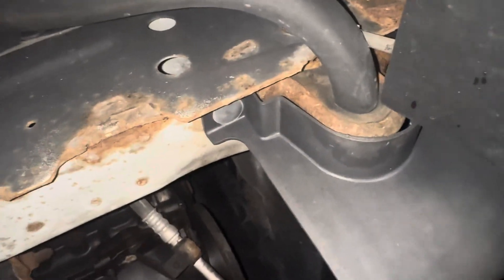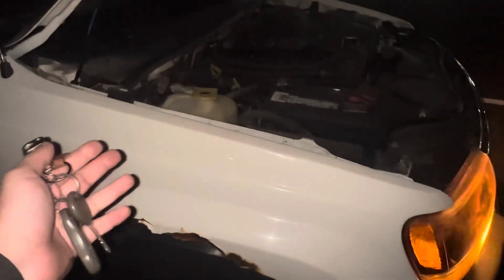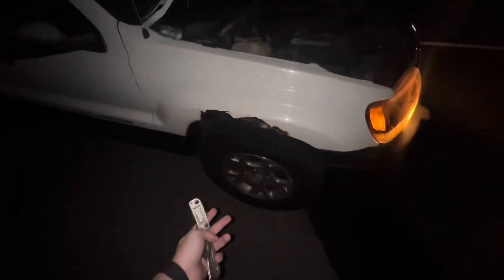I don't know what happened — I can't really see, it's night time. But this is my oil and this is my Jeep, and my oil is not in my Jeep, which is not good.